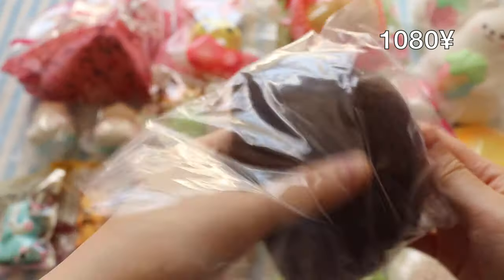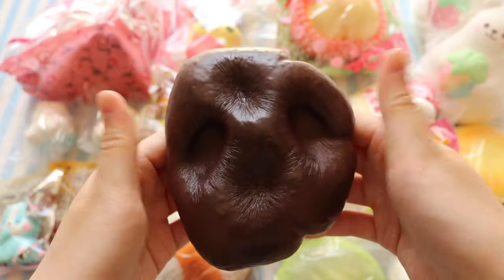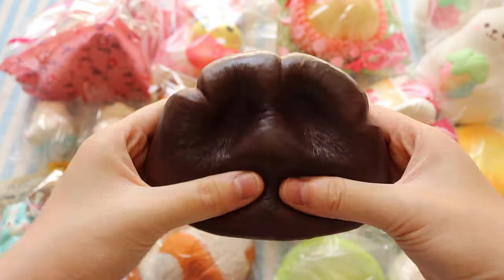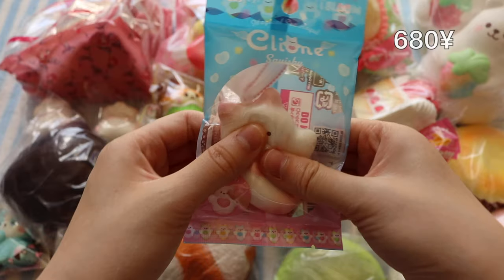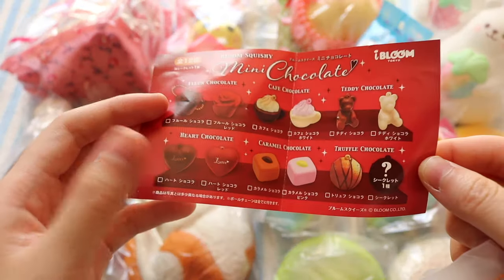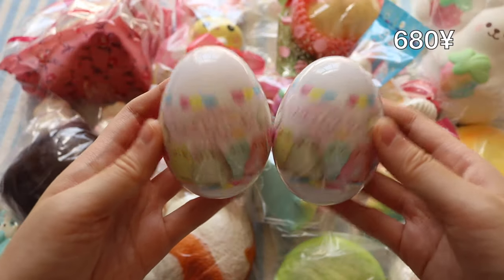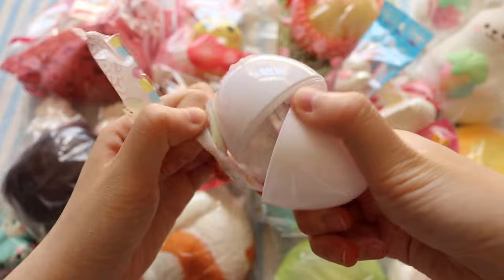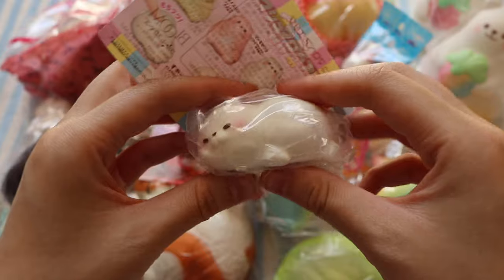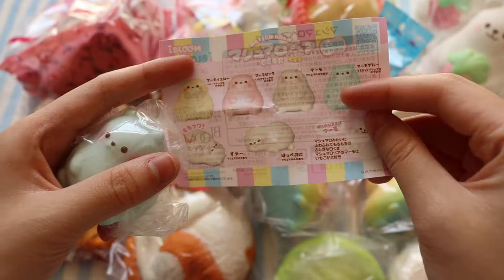I also have this chocolate mousse bread — this one has such an amazing doughy texture, and it also smells like chocolate. I also have this cute little mini chocolate blind bag which I'm going to open, and I got this chocolate heart. And finally are these two marmo surprise eggs — these are all the different designs and I got this one which is so adorable.